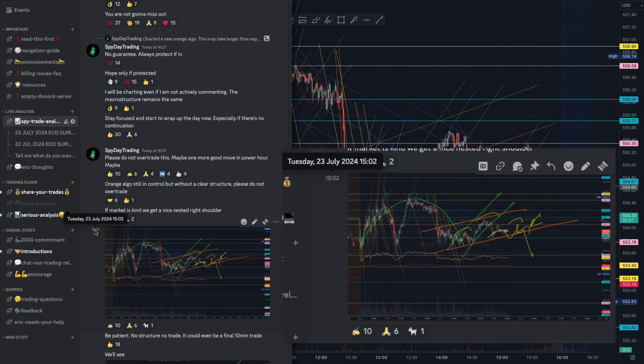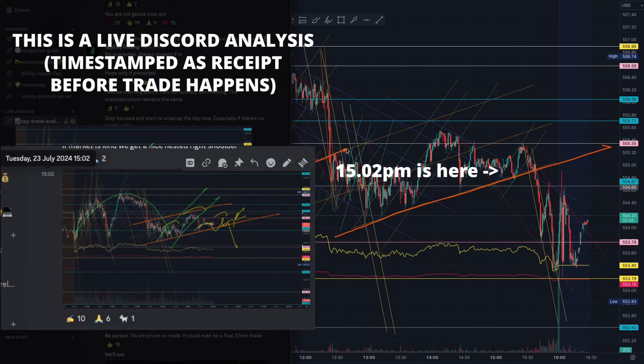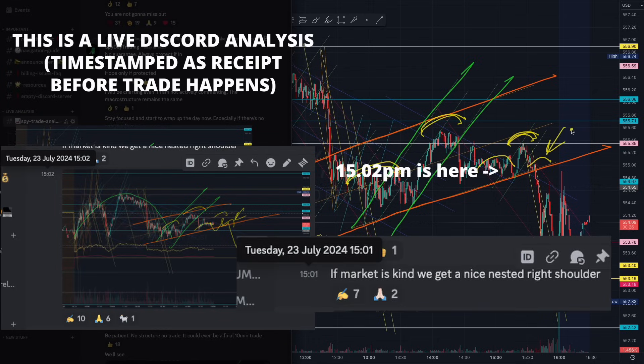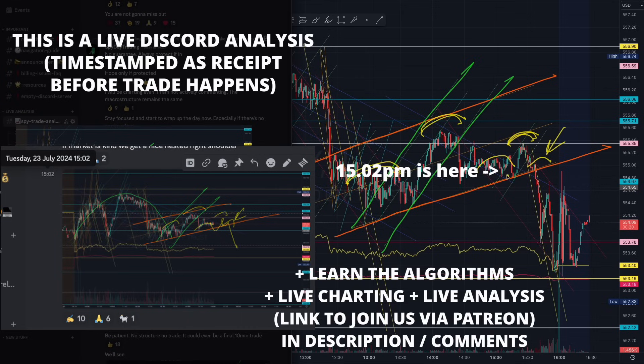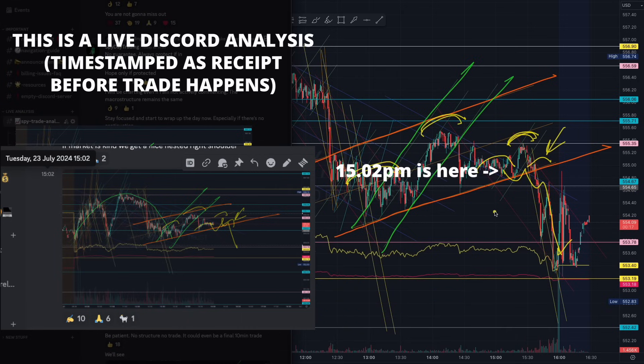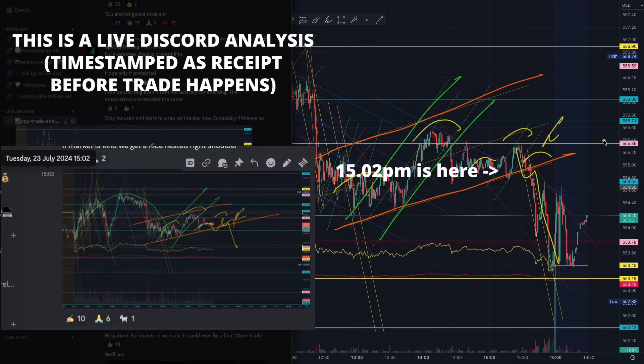Near the end of the day at 3pm, we were looking out for that microstructure on that failed head and shoulder pattern. We started forming a beautiful head off that imbalance — beautiful liquidity on the left shoulder. I told you to wait for the head to start forming, and you want to see the nested head and shoulder pattern right there. You can see it form exactly as you prepared for, giving a beautiful trade all the way down to our 5-day moving average — absolutely beautiful if you traded as structure demands.